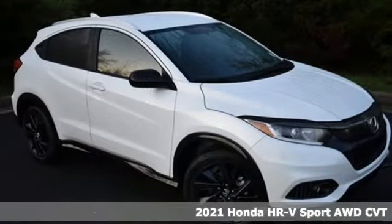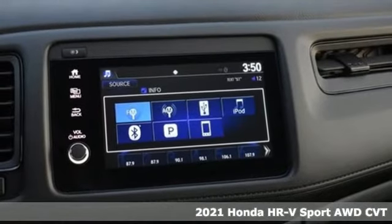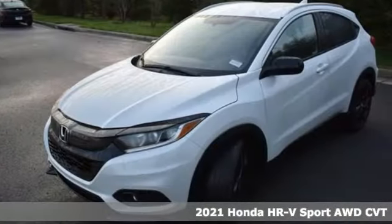It's a new 2021 Honda HR-V. Is it an SUV, hatchback, or compact? Yes, and it's in a category all its own.